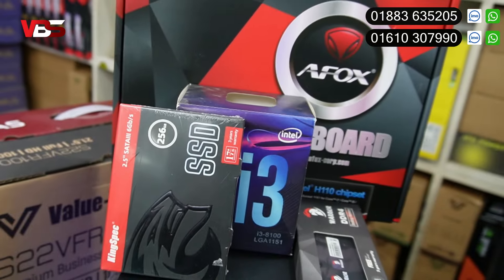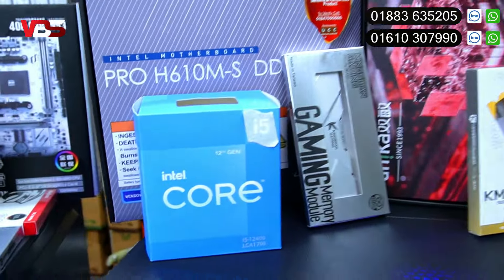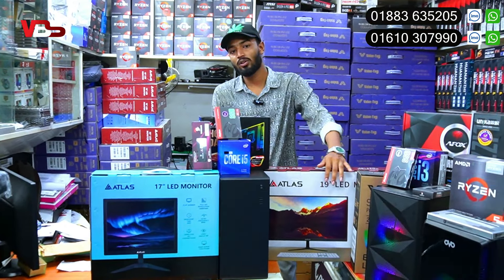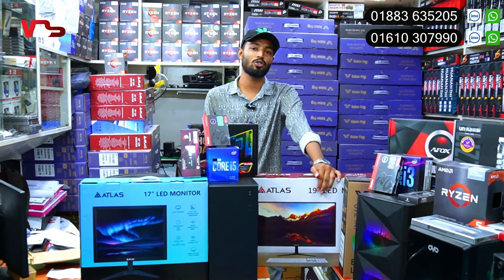The RAM options include i3, 6th gen, Ryzen 5, and we have a 12th gen package. So what do we have in today's shop? The shop is at the new Elephant Road, Multiplan Center, Level 9, Shop 905, Micro Gates.